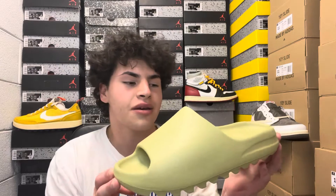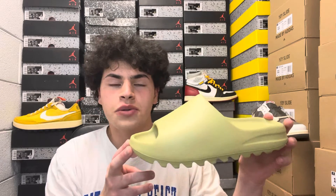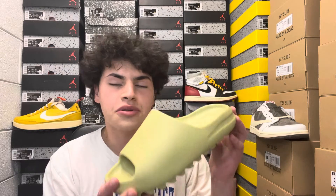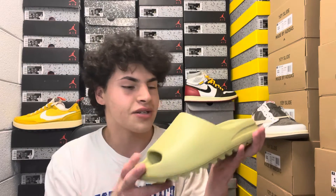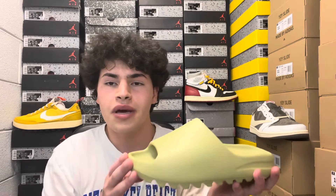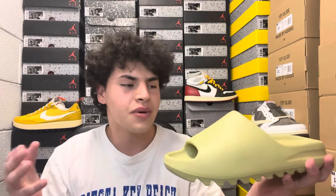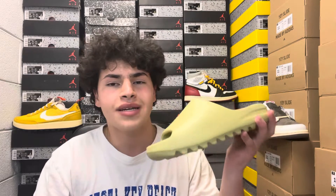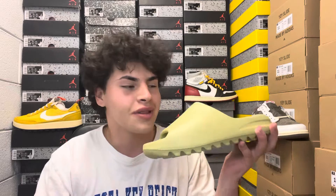In today's video we are going to be reviewing this slide, going over everything you need to know before picking up this colorway yourself — along with resale predictions, sizing (which is very crucial for slides because they do run small), a little bit of critique on sizing, and everything that makes this slide so comfy, from the box to the slide and overall comfort.